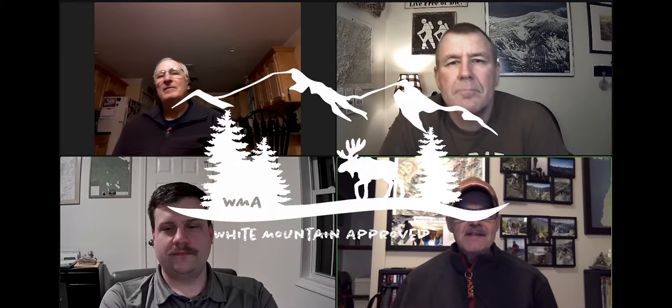Hey everybody, welcome back to White Mountain Approves. My name is Ken, and coming to you this evening is Dave, Keith, and Ian, part of the White Mountain Approves crew — actually the crew. We just want to give everybody a shout out. Glad you're tuning into the broadcast.